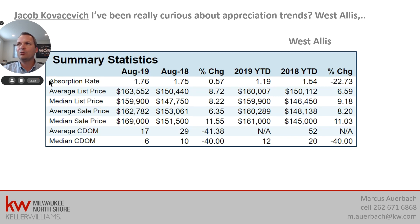We had another question from Jacob, who was curious about appreciation trends specifically for West Allis — he's looking for a property there right now. Here are the numbers specifically for West Allis: looking at the median list price, for August it came up 8.2%; year-to-date, 9.18%; and 11% on median sales price. That is significantly better than Milwaukee is doing as a whole. I think West Allis is a very interesting neighborhood in terms of the value it offers — a lot of small businesses are moving there and they recognize West Allis. It's one of my favorite areas if you are a value investor.